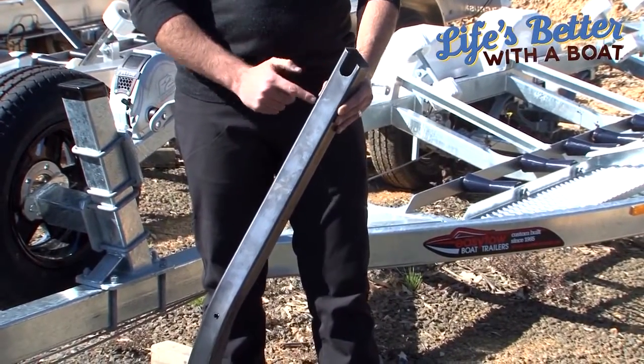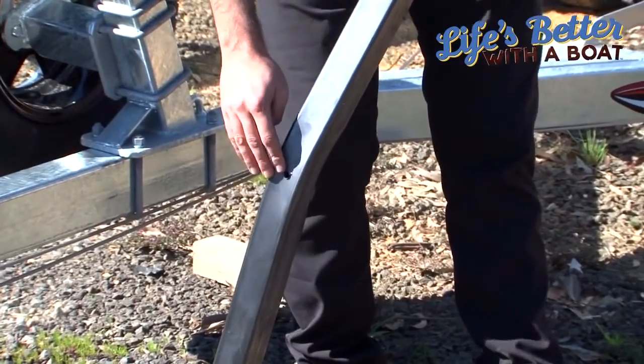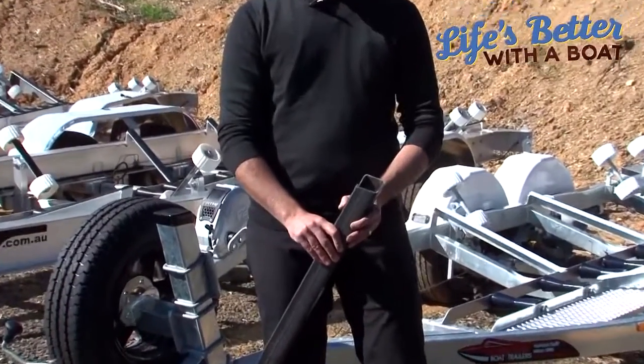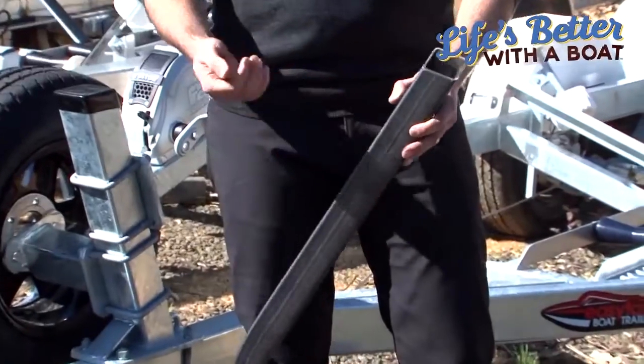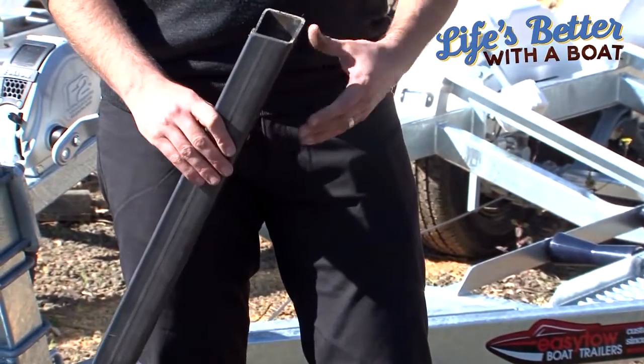That does a couple of things. Initially when the trailer is new and goes to the galvanizers, it allows the galvanizing or the zinc to penetrate into the frame and give better coverage. And secondly, over time for maintenance — you can stick a hose in there and actually hose out your cross members, and it does give better drainage.